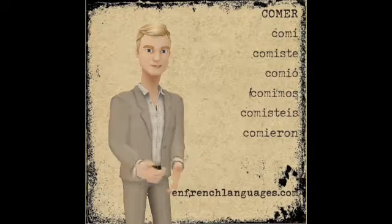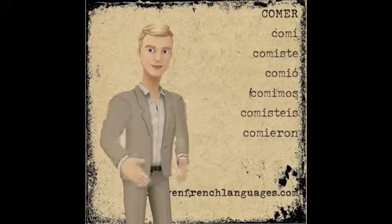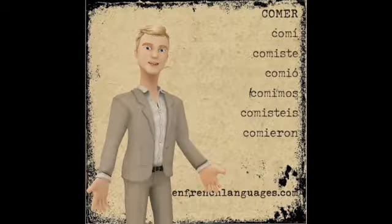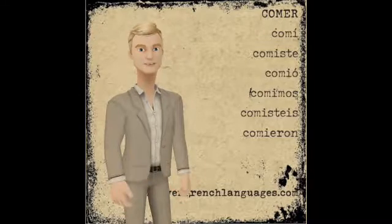So there you have it. That's the verb comer in the preterite tense in Spanish, meaning to eat. Comer means to eat. So there you have it — why not stick around in the playlist, or perhaps even consider subscribing to the channel. Hasta pronto, amigos míos.